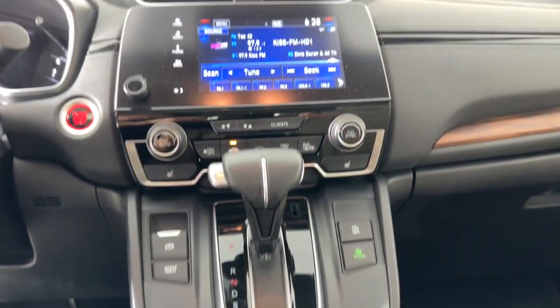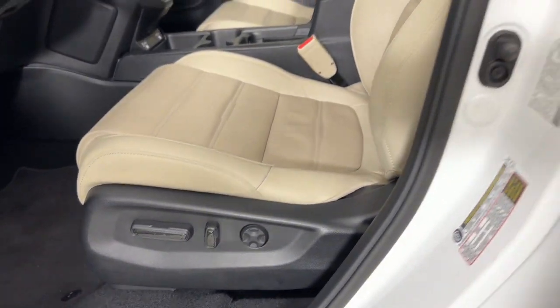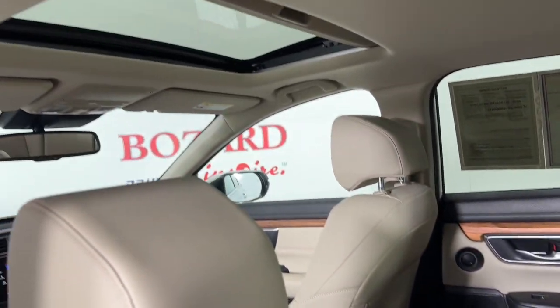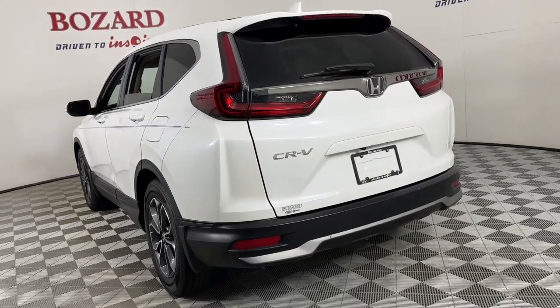These are just some of the great options this vehicle comes with: Apple CarPlay and/or Android Auto, keyless entry, sun/moonroof, satellite radio, power passenger seat, heated mirrors, adaptive cruise control, power liftgate, fog lamps, and steering wheel audio controls.